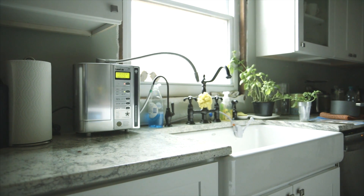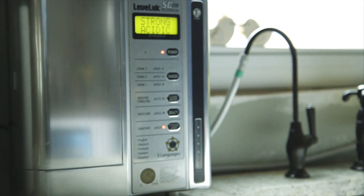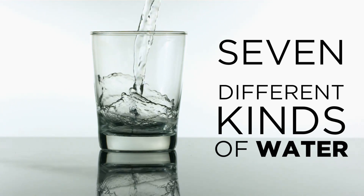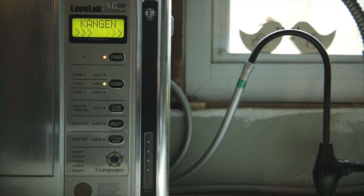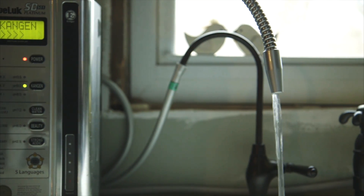First, the water travels through your double carbon antibacterial filter to remove contaminants and chlorine, leaving you with clean, incredibly delicious drinking water. Next, the water passes over seven electrically charged platinum-dipped titanium plates, producing kangen and acidic waters. It's alkaline and full of antioxidants and able to fully hydrate and detoxify the body's cells and tissues.